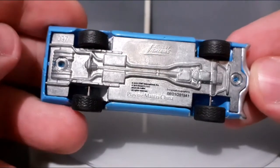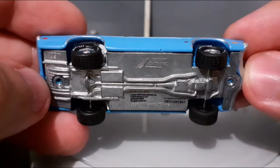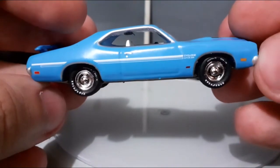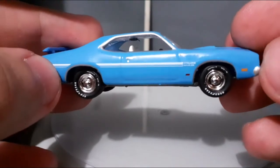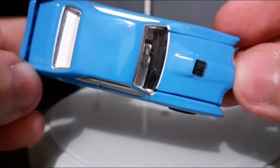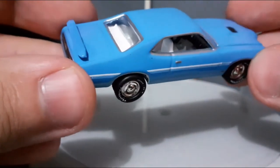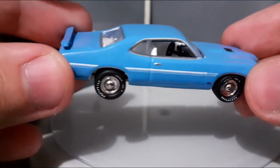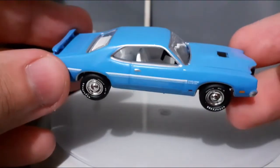Passando para a parte de baixo da miniatura, ela tem o chassi em metal, os pneus também são em borracha, e tem todos os emblemas que já comentei quando mostrei a lateral. A parte de cima tem essa saída de ar que eu achei muito legal nesse carro. O interior está um pouco mais visível do que o interior lá do Mercury Montego — dá para ver os bancos e a gente vê um pouco do volante. Miniatura realmente sensacional.